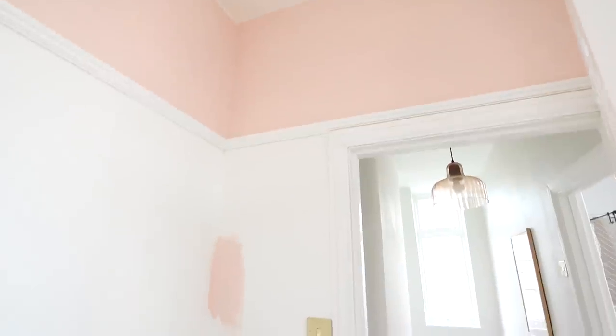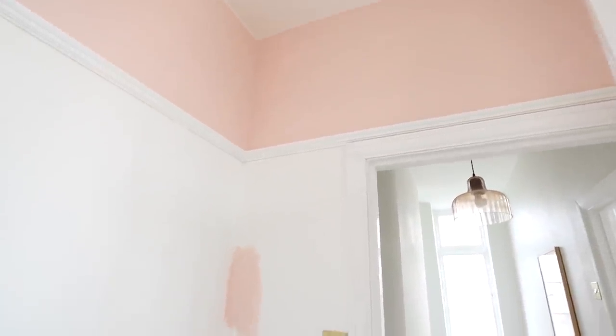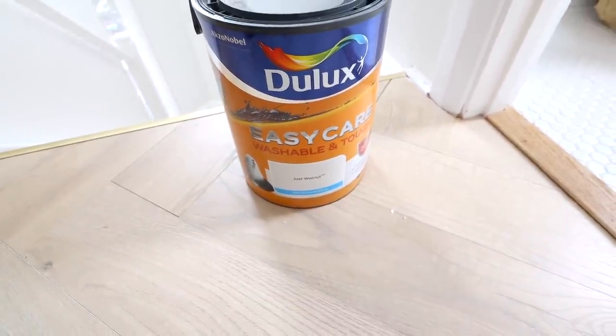We've had a bit of a mishap with the paint. I feel like they put the wrong label on it because it should not be this colour. I'll put on screen the colour it's supposed to be. I'm trying to step away from pink so I've just rushed out and got some different paint — I've put literally two seconds of research into it so hopefully it turns out alright. After my paint nightmare I ended up getting the shade Just Walnut from Dulux and thankfully I really like the way it's looking. It's a lot darker than what I expected but I do really like it. I think it's still going to fit the vibe — it's just going to be darker than I thought.